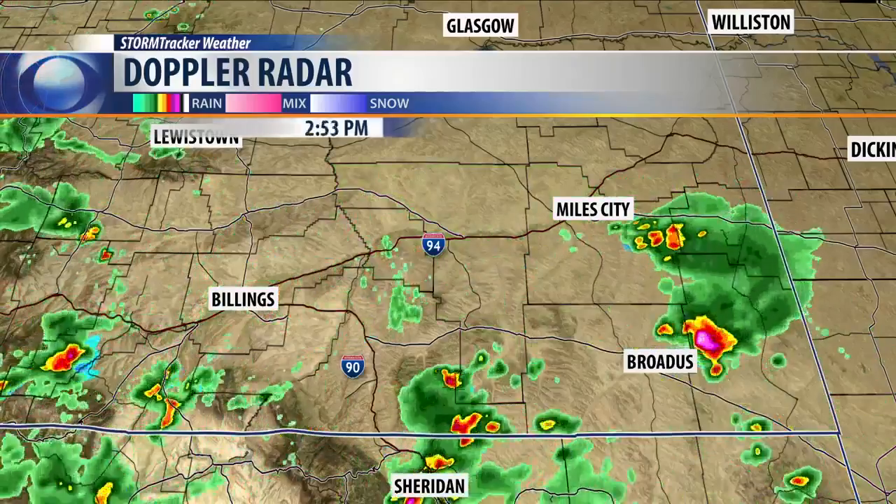These storms are out there, but they're not really bad at the moment — they're starting to die down. Let's zoom in a little bit closer. You can see we've got the cell that went just past the Billings area. That's the one that's up in the Heights right now, continues to make its way towards the east. And we had some really big cells over by Broadus and Powder River County there — those are some huge cells.